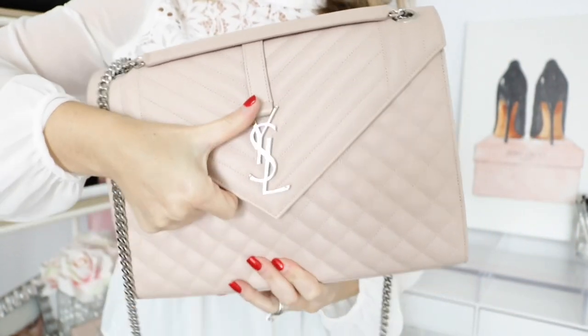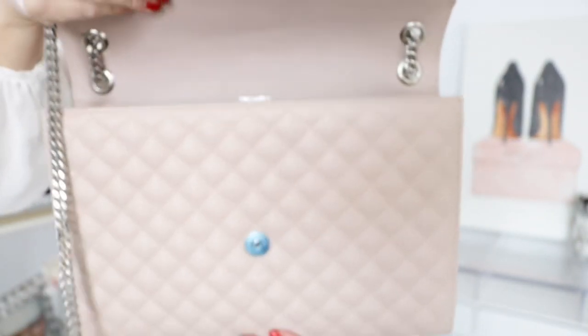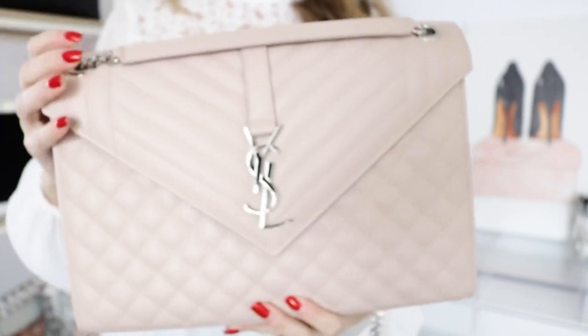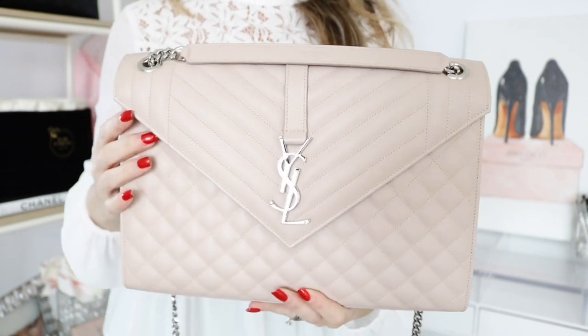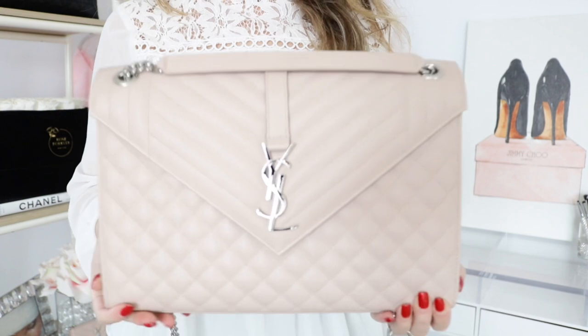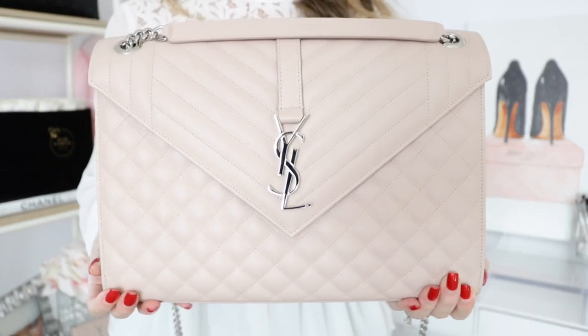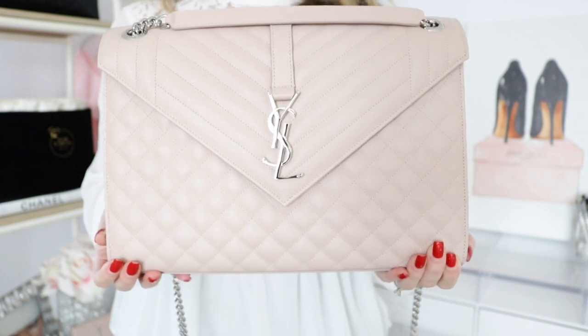Let's go ahead and open it so you can see what the inside looks like. It's just one large compartment — really really beautiful. It says 'Saint Laurent Paris' inside. Now I want to show you what fits in the bag, and then I'll tell you the positives and negatives.